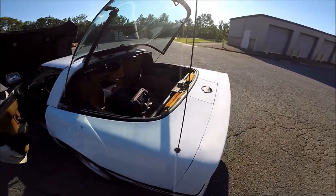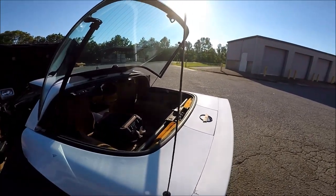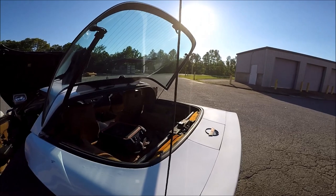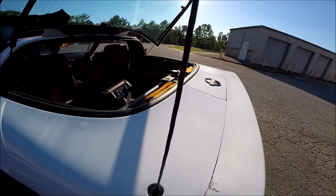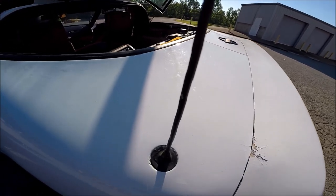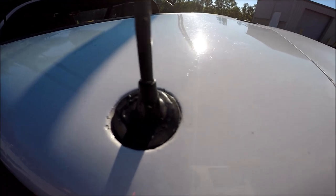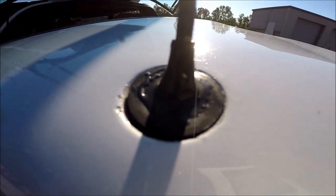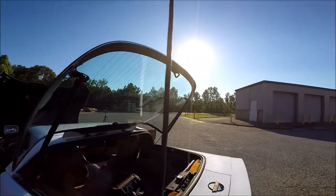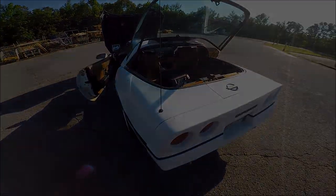Next up is the antenna. All Vettes came with this super cool, super 80s retractable antenna. The problem is that most of the plastic gears that bring it up and down fail. In the case of the previous owner who had this car, he shoved a regular car antenna in there, then epoxied the hell out of the hole, leaving it permanently erect — kind of like a Corvette owner on an overdose of Viagra.